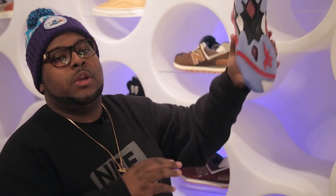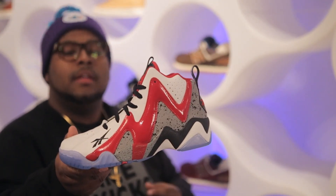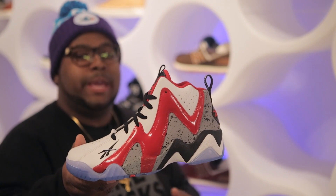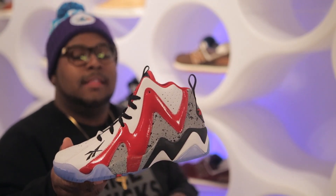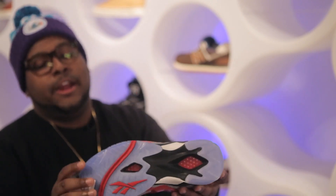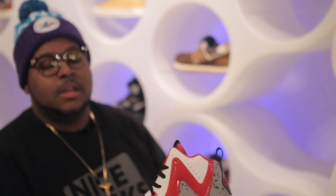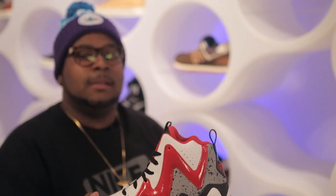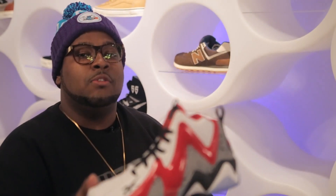Hopping over to Reebok, this week we also got in the latest colorway of the Reebok Kamikaze 2. This one uses white leather, red patent leather, and is finished off the upper with a gray and black speckled print. This shoe also utilizes a clear outsole as well as speckled print, red and black on the midsole. This shoe pays homage to one of Shawn Kemp's many NBA teams, the Portland Trail Blazers. You can grab this shoe for $100.